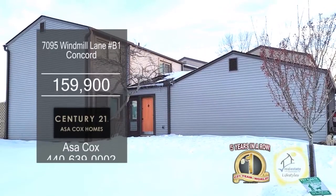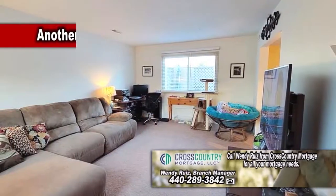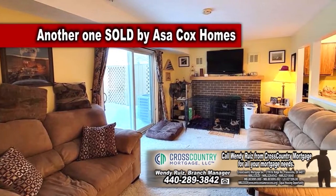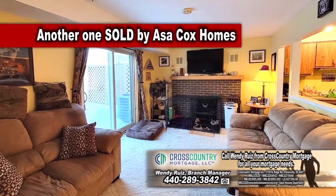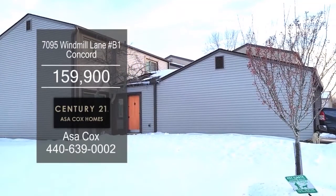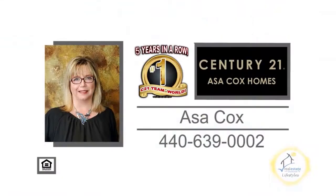This condominium in Concord offers three bedrooms and one and a half baths. The floor plan includes a formal living room. The kitchen has an eating area. Off the kitchen you'll find the family room with a brick fireplace. A sliding glass door leads you to the private deck. This home is located only minutes from shopping, restaurants and more. For more information, contact the number one Century 21 team in the world, Asa Cox Homes.